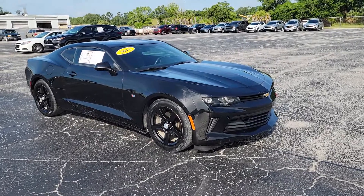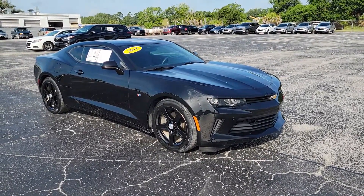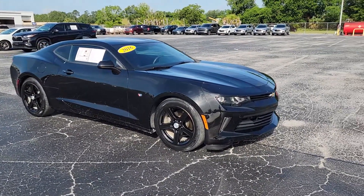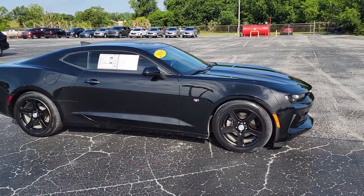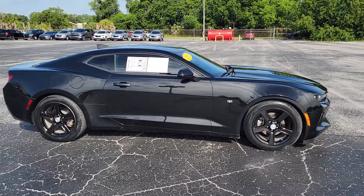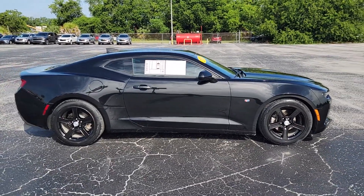Hey there, Teresa. This is CJ King with Davis Chevrolet here in Gainesville, Florida. And this is that 2016 Chevy Camaro you inquired about online. Wanted to give you a quick walk-around video of the car so you can really see it and appreciate it and all the equipment that it has in it.